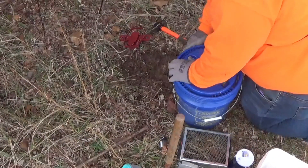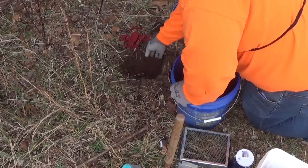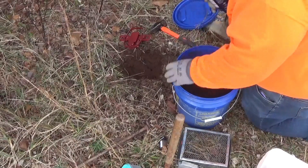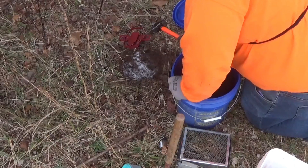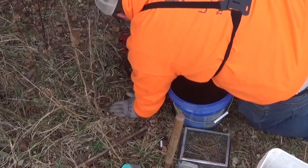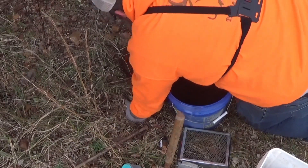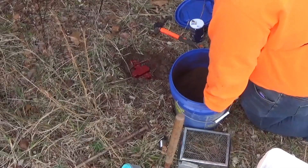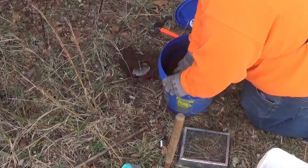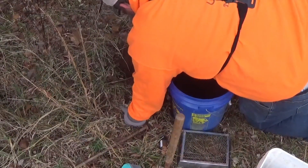Okay, just like before I already got my trap bed dug and the anchor set. Come in with some peat moss in the bottom of the bed. Come in with our salt. Check out four corners, make sure that it's rock solid. Come back in here with the trapper's cap. Put in some more peat moss. Make sure to pack it as you go.